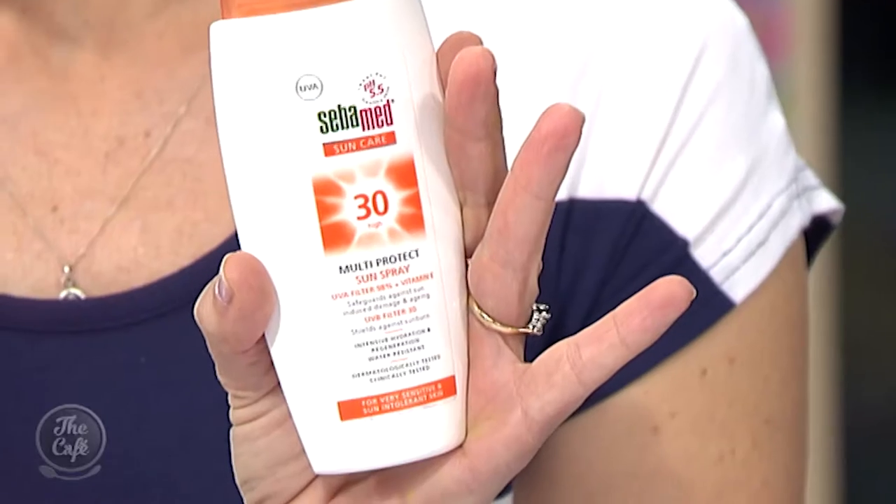This product is Coral Reef Safe — the first I've known in New Zealand to be free of the damaging chemical. It's a spray, which is great because a lot of people hate sunscreen. You can just spritz it on and it's easy. It keeps your pH balanced, so it's very good for sensitive skin, and it doesn't feel greasy — it evaporates really quickly.